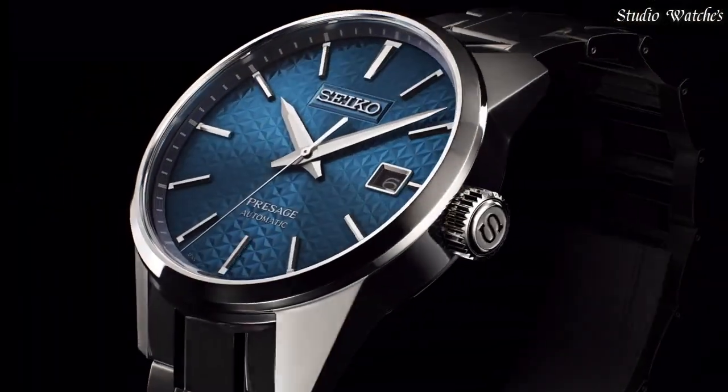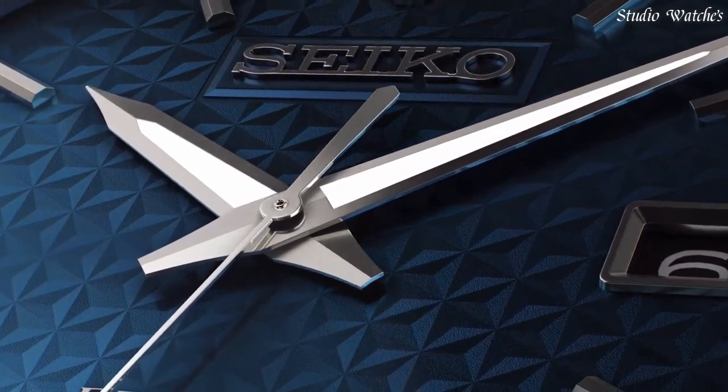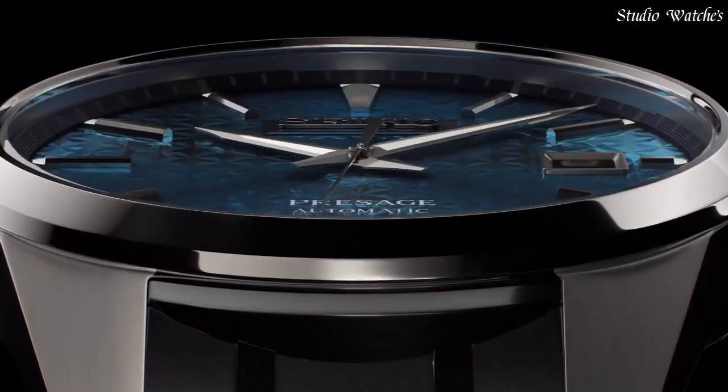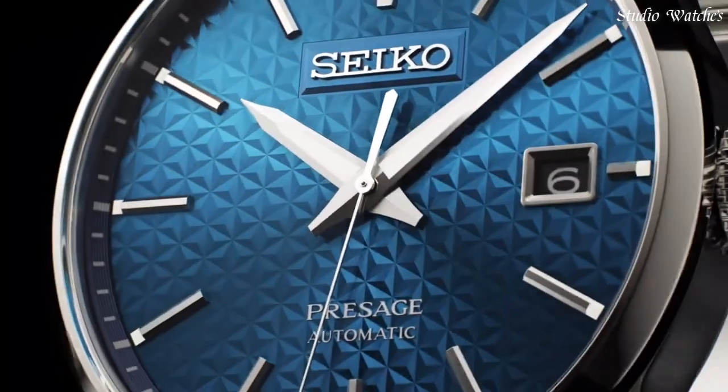The watch is from the Seiko Presage Collection. The following features are equipped: glowing hands, glowing markers, antimagnetic, date.